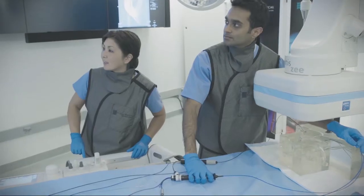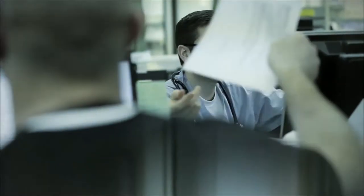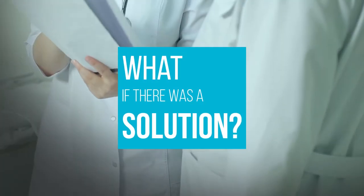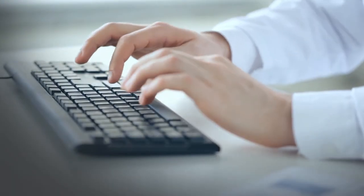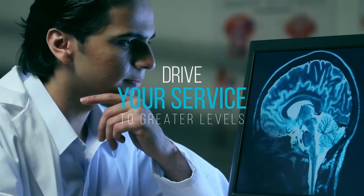We know those standards come from hard work throughout every single aspect of your service. We also know how complex achieving that can be, and how challenging. What if there was a solution to help solve the complicated day-to-day logistics that come with running your hospital or clinic, to help maintain those essential standards of care, and to drive your service to even greater levels?